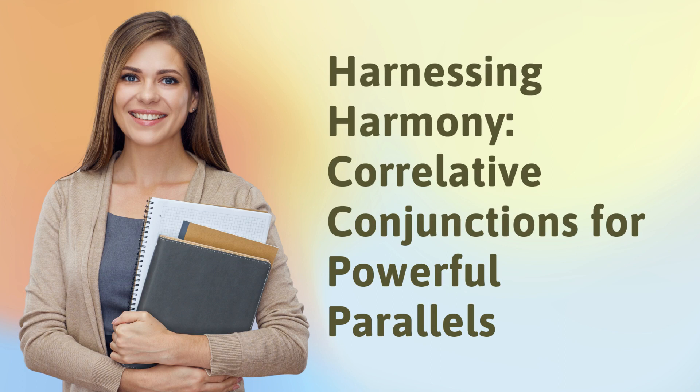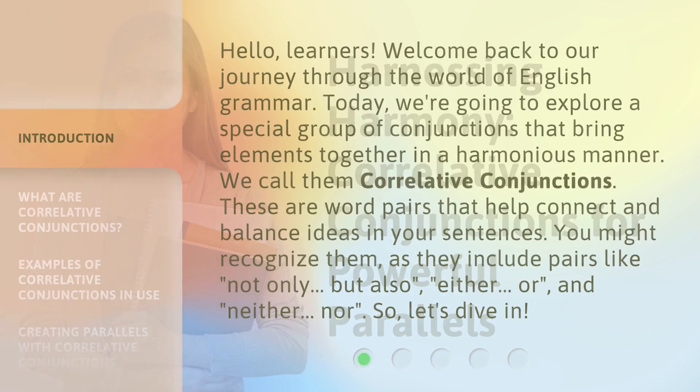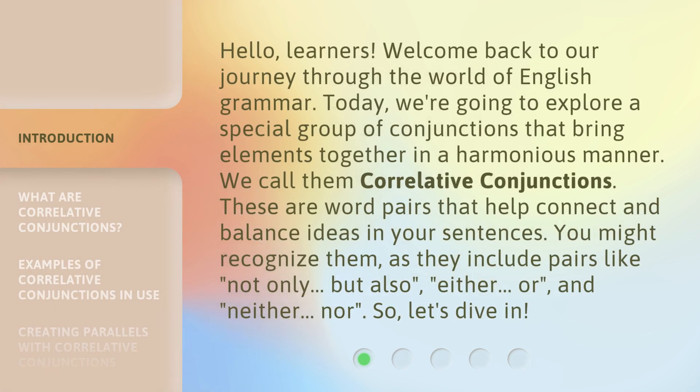Harnessing Harmony: Correlative Conjunctions for Powerful Parallels. Hello, learners. Welcome back to our journey through the world of English grammar. Today, we're going to explore a special group of conjunctions that bring elements together in a harmonious manner. We call them correlative conjunctions.